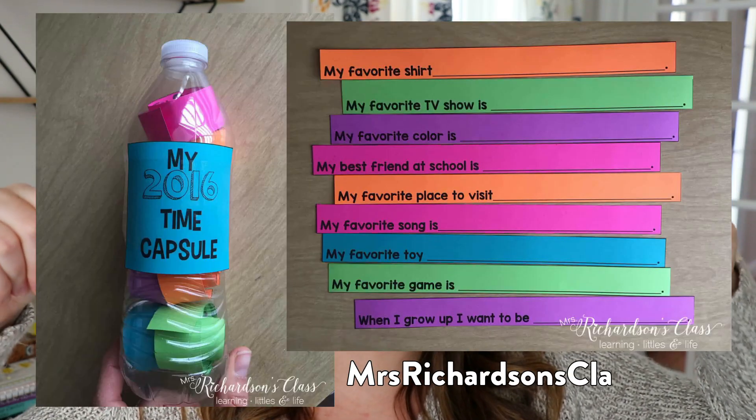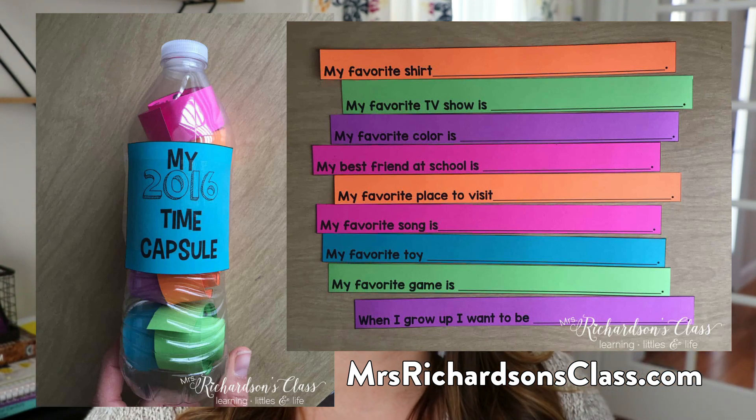A fun activity to help students do this is to create a time capsule. You could do one with your entire classroom — make a little book or a box where students write and draw something about 2020, either something they want to remember forever or something they want to leave in 2020. I also saw a really cute idea from Mrs. Richardson's class — I'll insert a picture here and link it in the description, as it's free on her blog. Students fill out different questions printed on colored paper, then roll them up and put them in an empty water bottle they can keep forever.